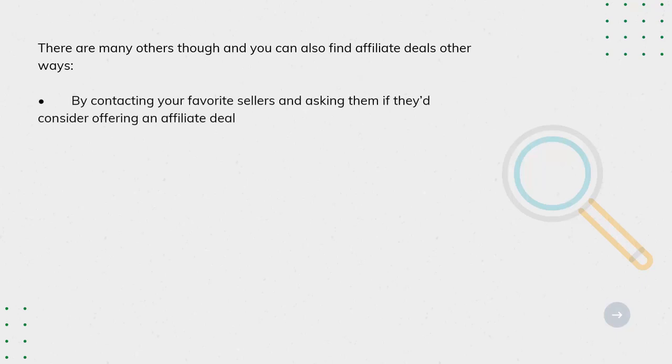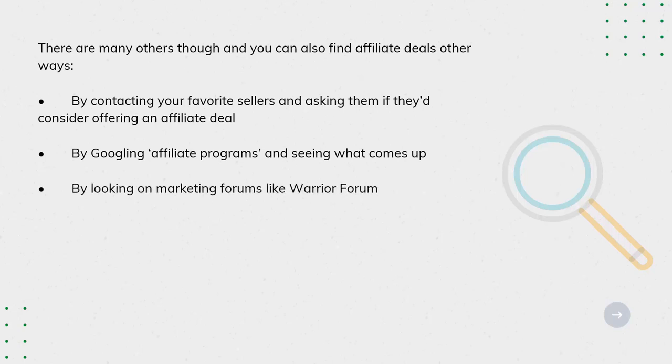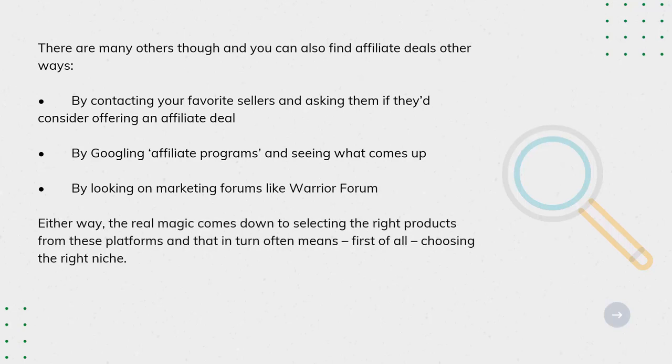You can find affiliate deals by contacting your favorite sellers and asking them if they'd consider offering an affiliate deal, by Googling affiliate programs and seeing what comes up, or by looking on marketing forums like Warrior Forum. Either way, the real magic comes down to selecting the right products from these platforms, and that in turn often means, first of all, choosing the right niche.